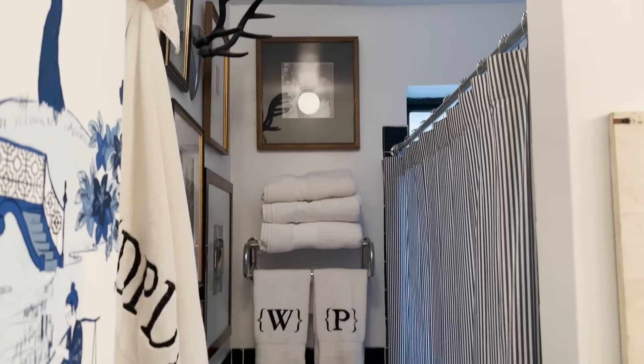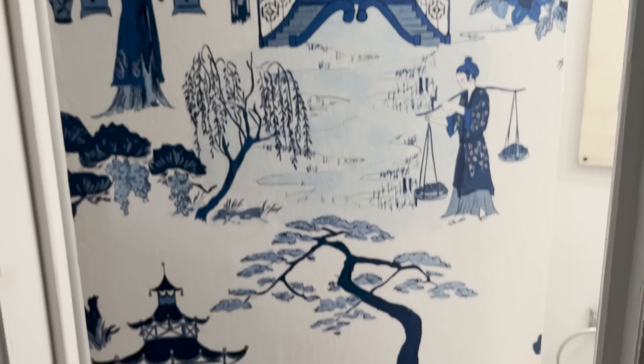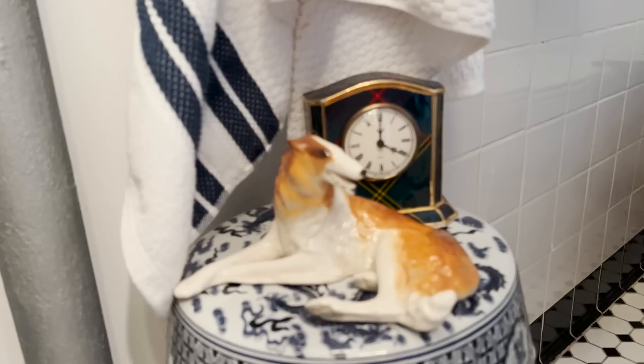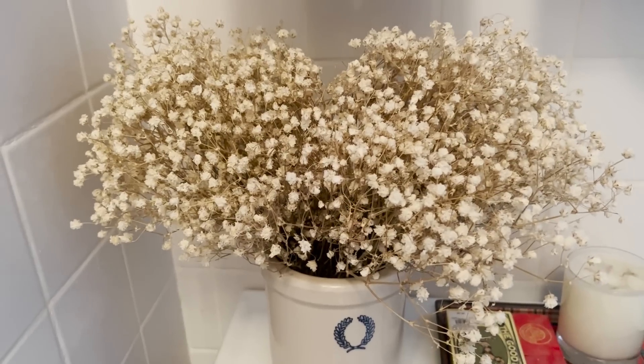Last but not least in our parade of blue and white is the loo — the tiniest bathroom on the face of the earth. You can basically stand in the middle and touch all four walls from one spot. Of course there's a gallery wall, because I live here. This is one of our wallpapers — Cordelia Park 2 — and we did the door with it just to give it a little more oomph. This is our little garden stool that keeps the time. The battery on the clock is dead, so I set it for 4 pm — it's always tea time.